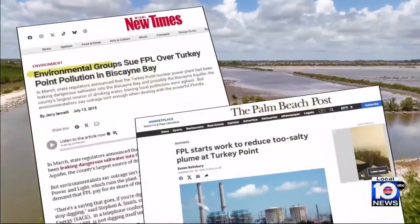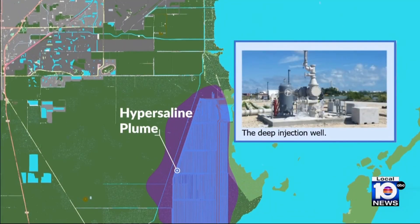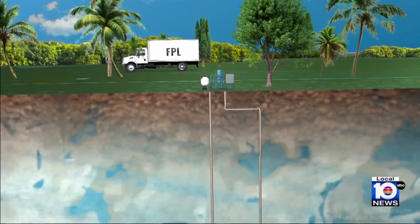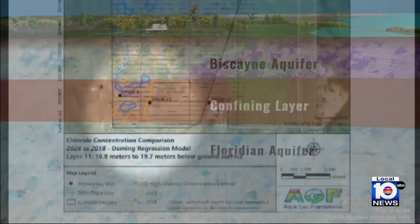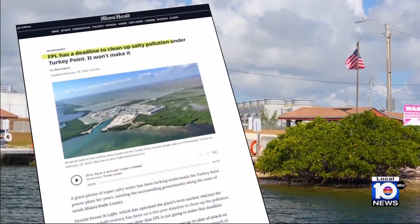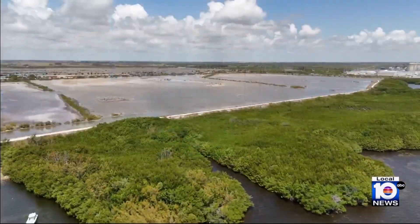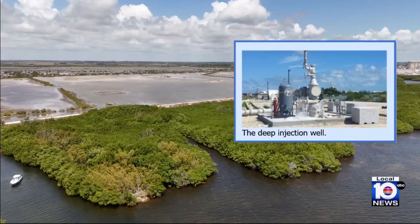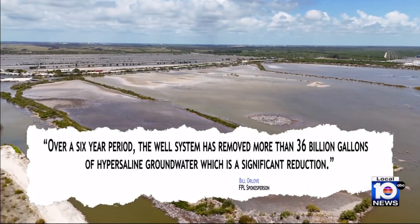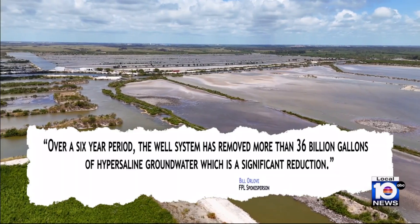The subject of several lawsuits, the state and the county ultimately gave FPL 10 years to fix the problem and retract the plume by putting in extraction wells — basically giant straws in the ground to suck the plume out and pull it back to the property line of the plant. FPL recently admitted it will not make the 10-year deadline to clean up the plume, but in a statement to Local 10, the utility says it's making progress and that the hydraulic well system has stopped the plume from spreading. Over a six-year period, the well system has removed more than 36 billion gallons of hypersaline groundwater, which is a significant reduction.